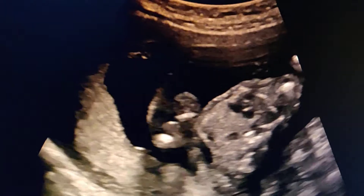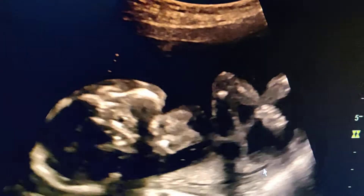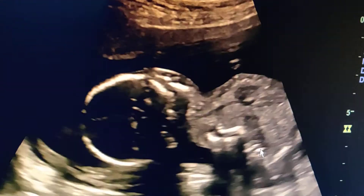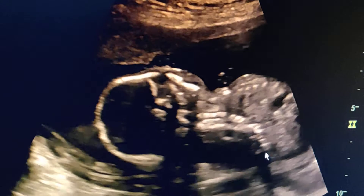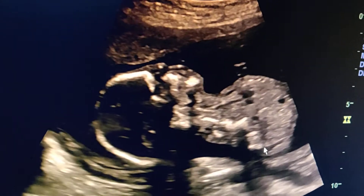I think there is paraplegia to this baby because whenever I see the feet, I find them in the same direction. They are having some movement but this is a passive movement. The baby is not able to move the feet spontaneously and is not extending the limbs.